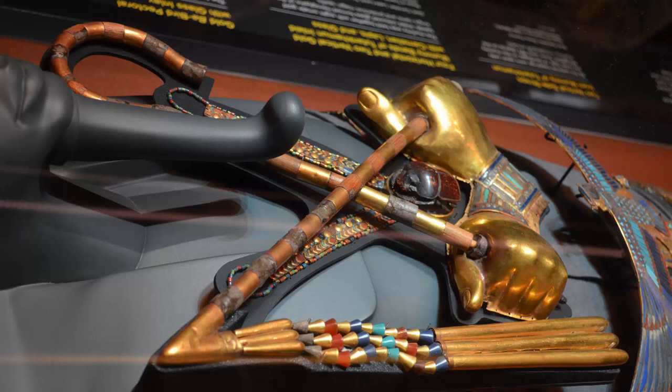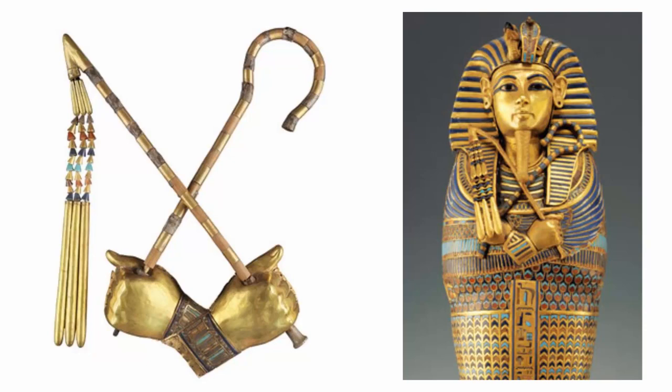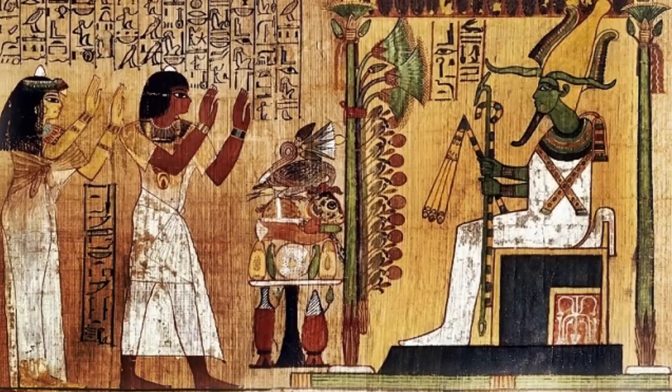The crook and flail are symbols of a pharaoh. The crook, or hika, and the flail, or phlebellum, are two of the most prominent items in the royal regalia of ancient Egypt.